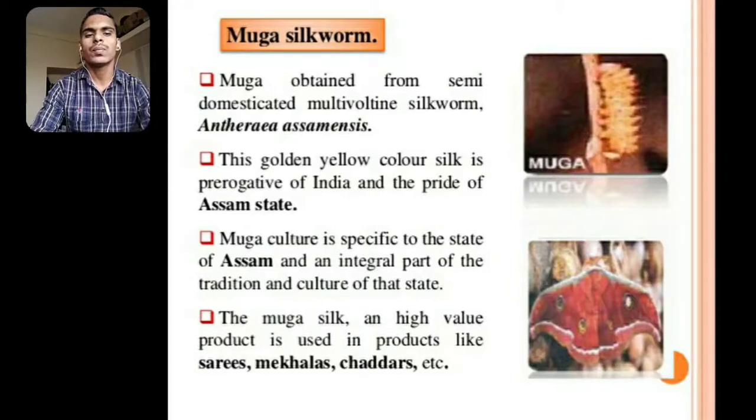Muga Silkworm: Muga is obtained from the semi-domesticated multivoltine silkworm Antheraea assamensis. Multivoltine means more than two generations of life cycles are completed in one year, while univoltine means only one generation of life cycle is completed in one year. This golden-yellow color silk is the prerogative of India and the pride of Assam state. Muga culture is specific to Assam and an integral part of its tradition and culture. The high-value Muga silk is used in products like sarees, mekhalas, chadars, etc.